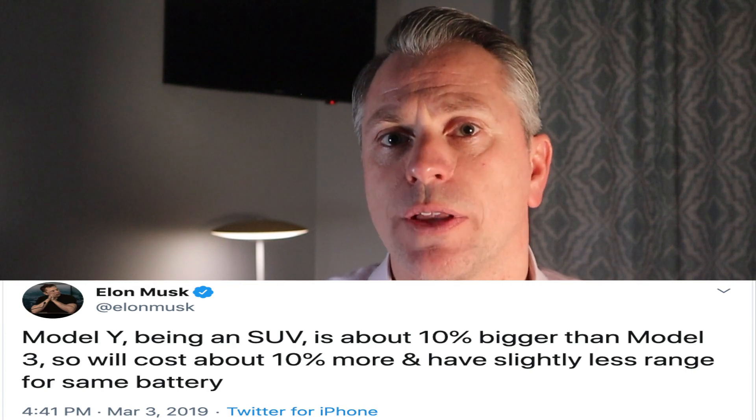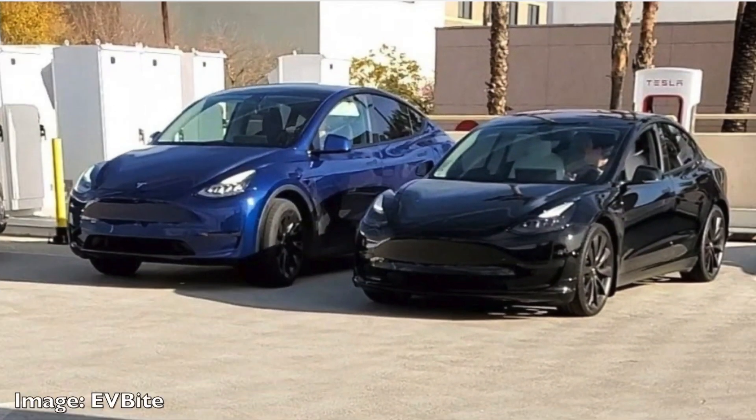Elon tweeted that the Model Y would be about 10% larger than a Tesla Model 3. The first thing you notice about the Model Y is its height. Thanks to a Reddit user with a measuring tape on hand, we now know that the Model Y has a height of 65 inches, which is actually more comparable to the Model X and stands nearly 9 inches taller than the Model 3, which stands at 57 inches tall. With that additional height, the Model Y sits about 6 inches off the ground, which is only a half inch more than the Model 3.